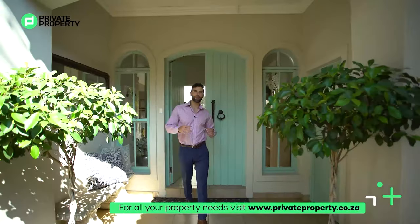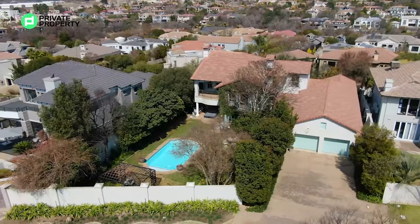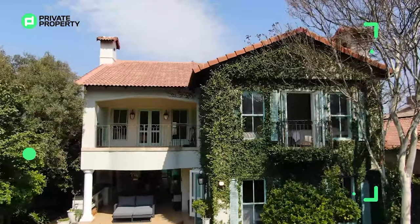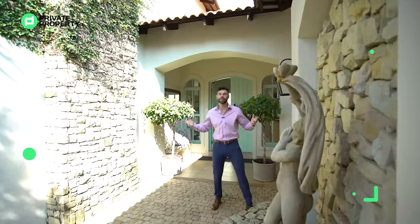Today we are in Danefren Valley at a four-bedroom, four-bathroom, French-inspired mansion on a stand of just under 1,000 meters squared. This incredible property is going to be on the market for just under 6,450,000 rand. Come with me — let's take a tour around this beautiful home and let's see if you're going to be its next fit.